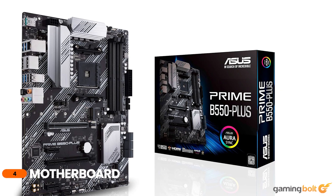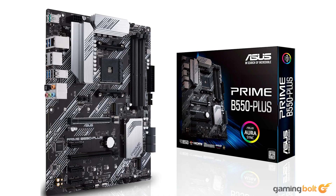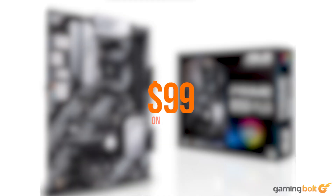For our motherboard, we'll be going with the Asus Prime B550 Plus ATX, which should be able to house our other components without any BIOS updates, and it's affordable enough not to break the bank. It's a rather basic board that offers basic features, but at the asking price of just $99, it's a good deal.